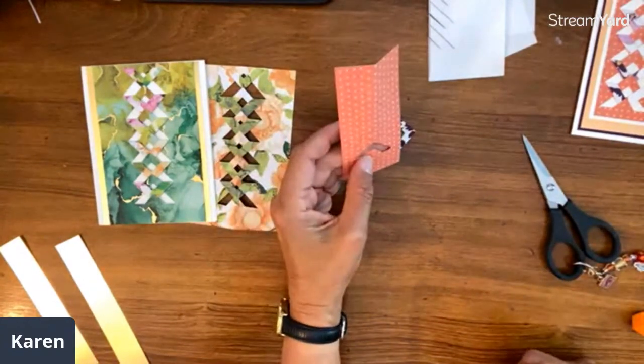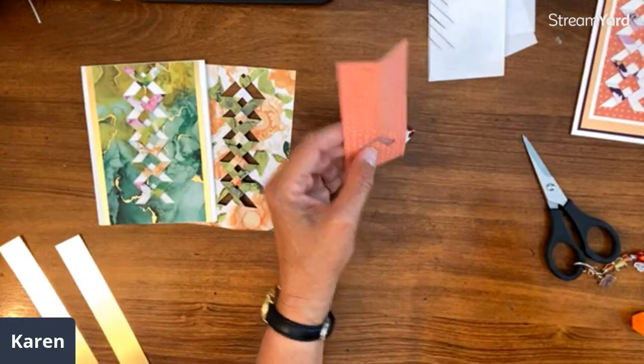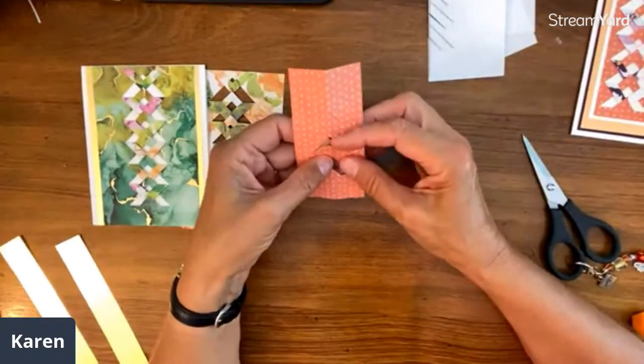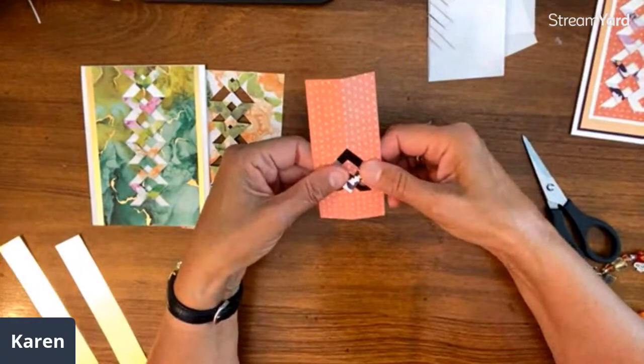Tim, is it next week that's your birthday already? So it's next week that class is — I was still thinking it was two weeks. Okay, next week, settle in for a longer one because we will be making those cards. Where does time go?